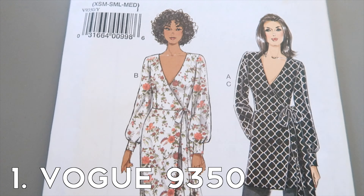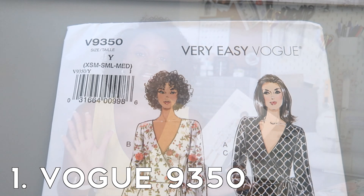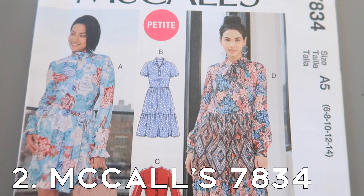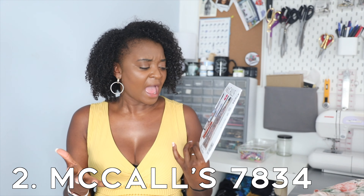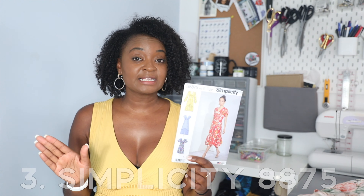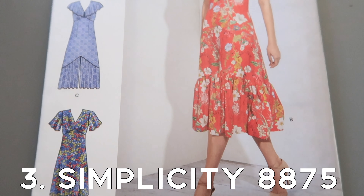Pattern number one is Vogue 9350 — a very easy Vogue. It's basically a wrap-type dress with long puffy arms, comes in a long and short version. It's super simple to make but looks really nice. It holds up well with a busy pattern as well as a plain one — a really good candidate. Number two is McCall's M7834. I've been trying to pick this up for a while and only recently got it because it kept being sold out. It's only in petite, and I'm not really that petite, so I might have to do a little finagling with this one. Number three is Simplicity 8875 — a tea dress pattern I've been looking for a long time.